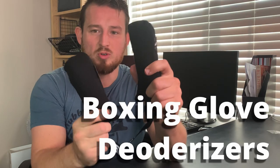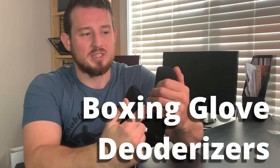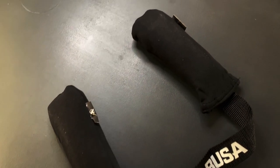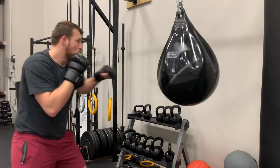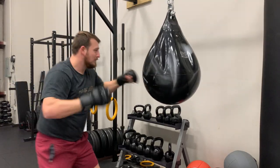First things first: glove deodorizers. These are a go-to. You know what glove deodorizers are — they're supposed to de-stink your gloves or keep them from stinking in the first place. They're little beans that I assume act just like silica gels, soaking up moisture. I'll take these to the gym and test them out, but essentially they just dry up moisture.